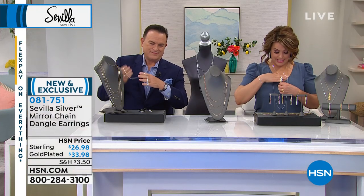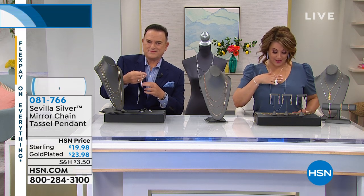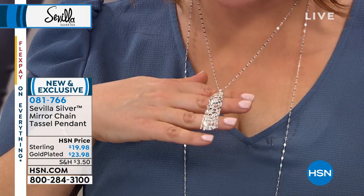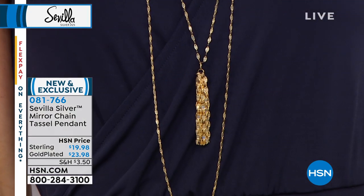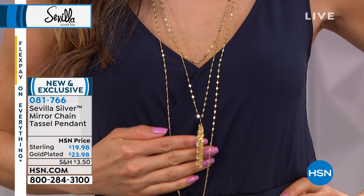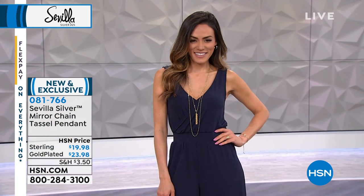Let's focus a little bit of time on that pendant. The pendant is a separate purchase and I do think you should get it because you can put it on the middle chain or the longest chain and get so much more play. Same mirror links on that beautiful little tassel. It's $19.98 in sterling silver; if you want rose gold or yellow gold plate, that's $23.98. The sterling silver would be $6.66 on a credit card and the gold finish would be $7.99. You've got to have the pendant — it's so versatile, you can wear it with just about anything.